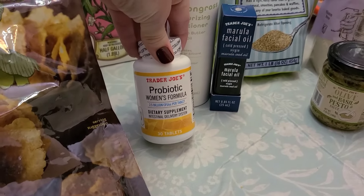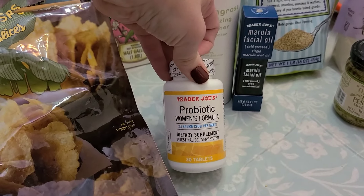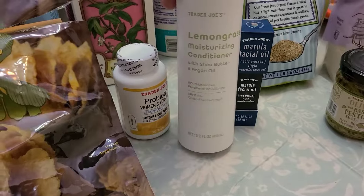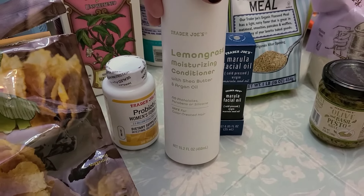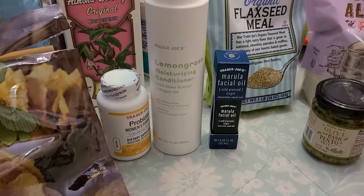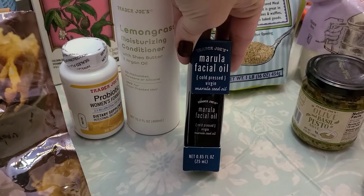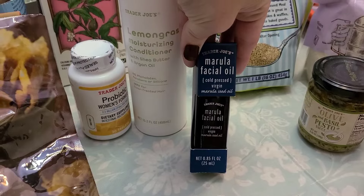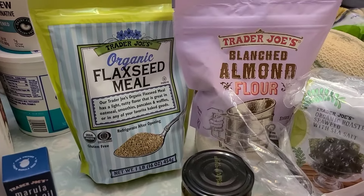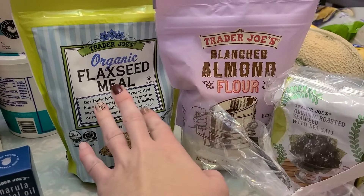This probiotic women's vitamin is really, really good — I've been using that and it's been great. I also needed some more conditioner, so I grabbed this lemongrass one. I get a special kind of shampoo, but grabbed this conditioner. And then this facial oil was $6, so I'm going to give that a try. Then grabbed some flax seed to add into my smoothies and for some baking.